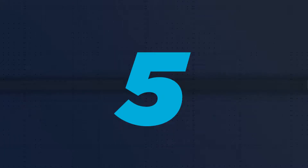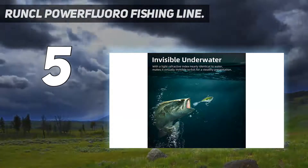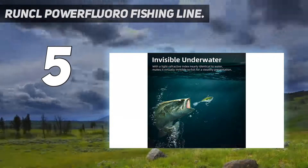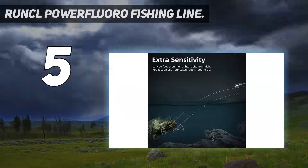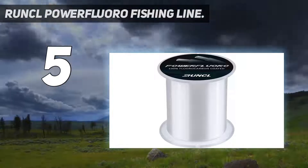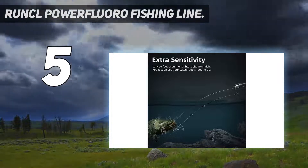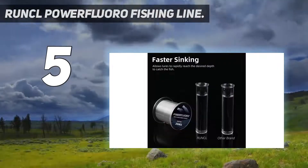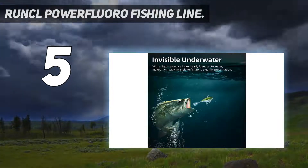Starting at number 5: RUNCL Power Fluoro Fishing Line. Copolymer lines, like the RUNCL Power Fluoro Fishing Line, combine elements from multiple materials to give you several benefits. This line has a fluorocarbon coating with a copolymer core instead of a full fluorocarbon line. This gives the fishing line the abrasion resistance, UV resistance, and refractive quality of fluorocarbon, with the flexibility, reduced reel memory, and knot strength of the copolymer.